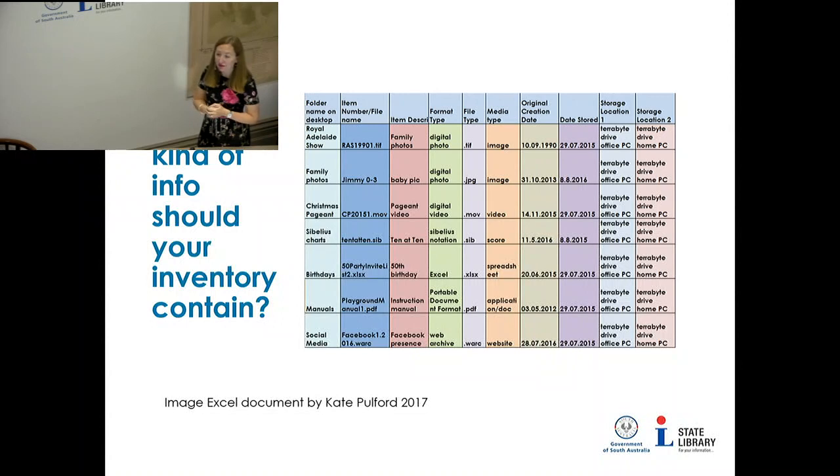The example was put together to show what you possibly could have rather than what you should have. You can have it much more dense or just two lists — whatever makes sense to you and makes things easy to find. If you were thinking of donating to the library, having an inventory would also give us a sense of how you've arranged your papers.